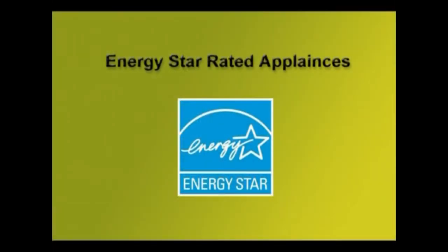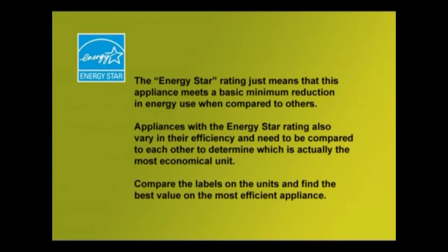You've probably seen the ENERGY STAR rating logo, and you can save a lot of money by getting appliances that display it, indicating they use less energy. The ENERGY STAR rating just means the appliance meets a basic minimum reduction in energy use compared to others. Appliances with the ENERGY STAR rating also vary in their efficiency, so you need to compare the labels and find the best value on the most efficient unit.